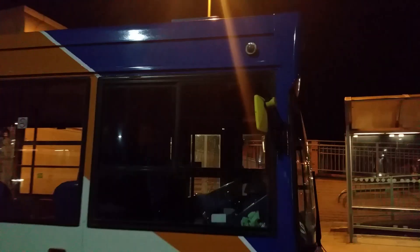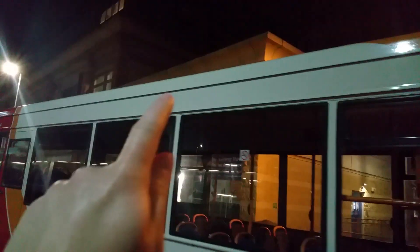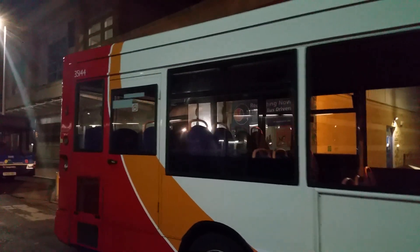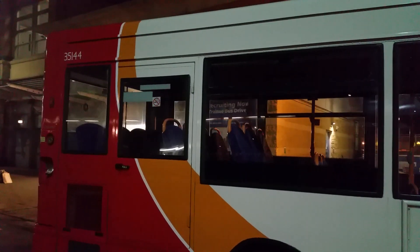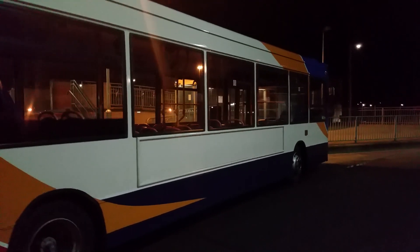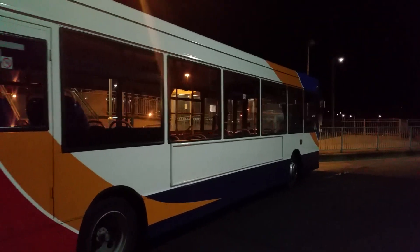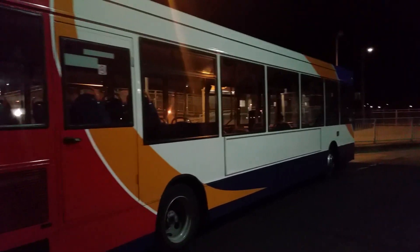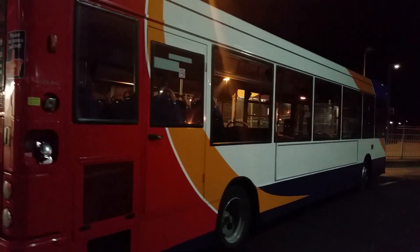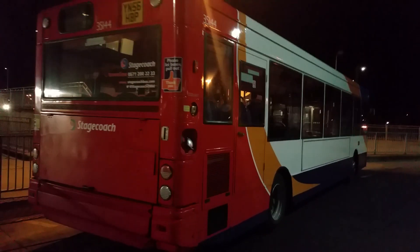On this side I can point out: no Stagecoach logo, and all the way along the bus there's no Simple Bus branding. The only thing featured on this bus is just the fleet number — 35144. But it's a really good bus; it would look really good if it had the Simple Bus branding, the Stagecoach logo, and the information about bus travel prices in Scunthorpe.